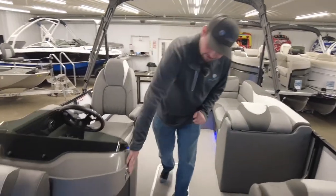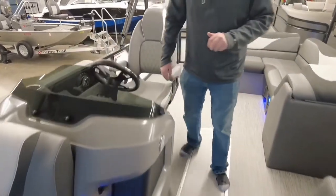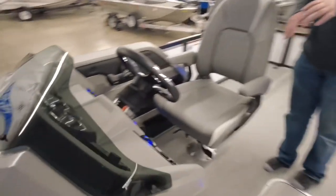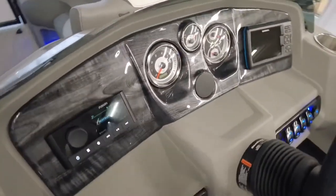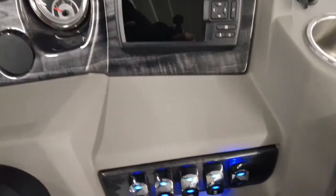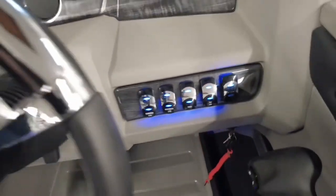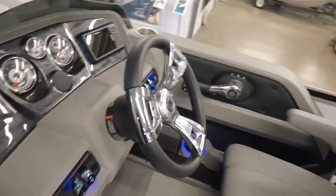Here at the helm, we've got a courtesy light and dual USBs located right here. As we come around, you'll see your instrument cluster, your Fusion Bluetooth radio with SiriusXM capabilities, Garmin Striker 5, all your toggle switches, and then your soft grip chrome spoke steering wheel with tilt wheel.